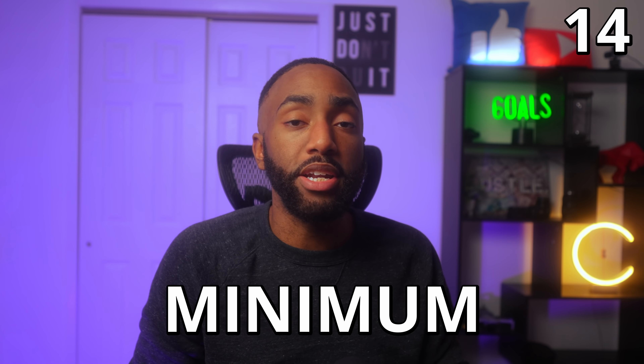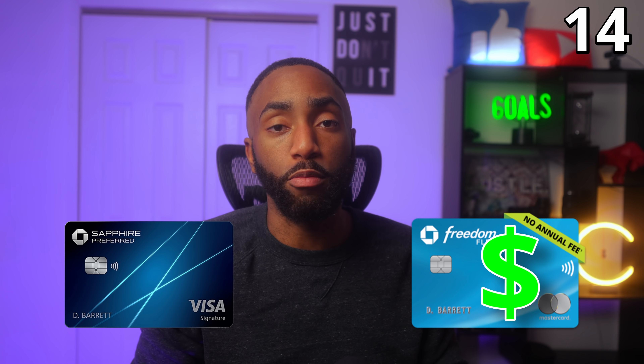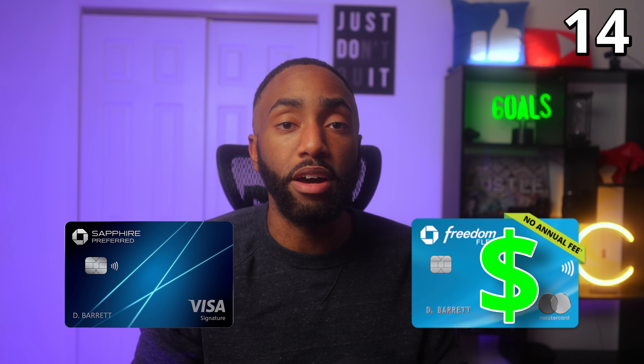Number fourteen: there is a minimum credit limit of $500 on all Chase cards. If you want to transfer credit limits when opening or closing an account, keep in mind you need to maintain a credit limit of at least $500 on each card.